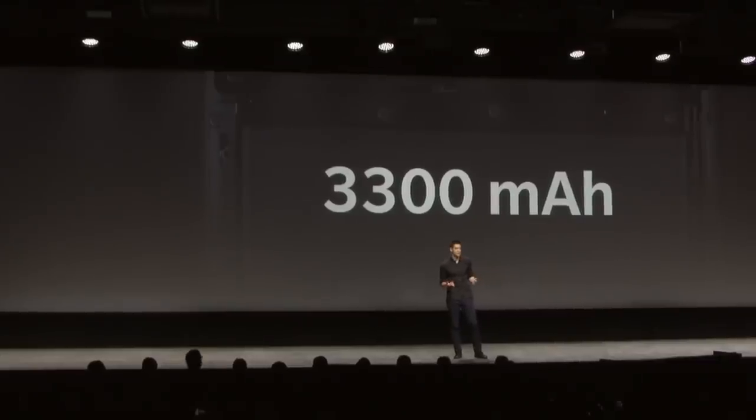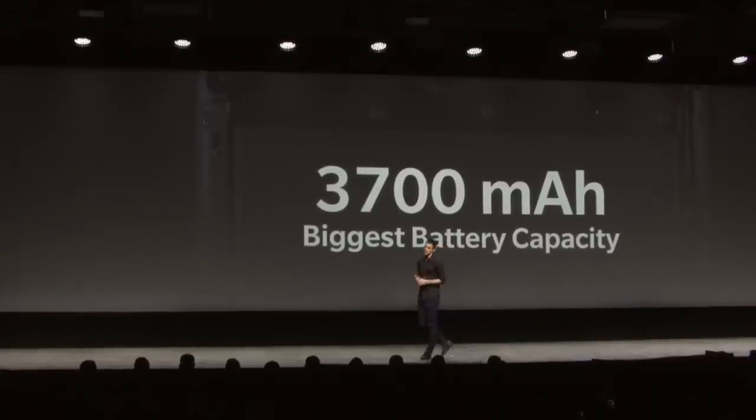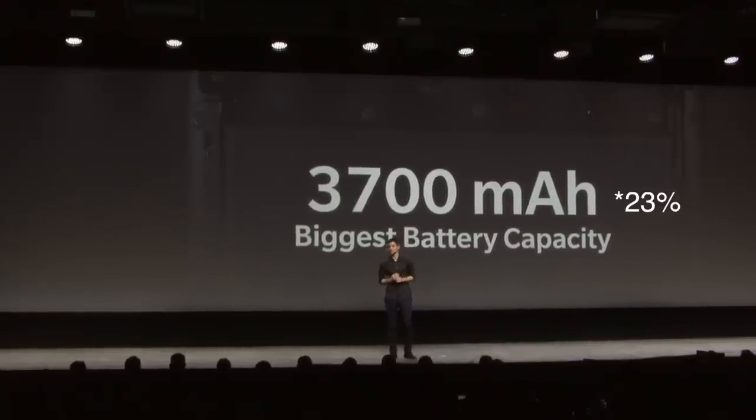But we did think of that one though, as the 6T has a bigger battery — 3,700 milliamps — that's 20% more than last year, and all we had to do was make it slightly thicker and heavier than a few months ago.